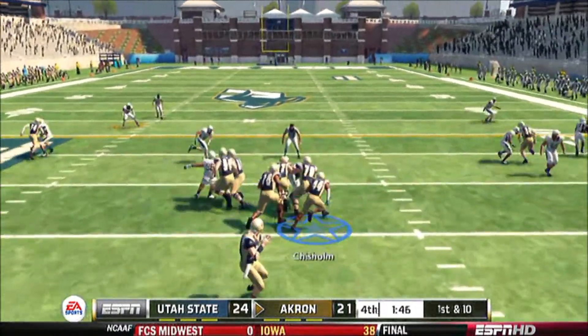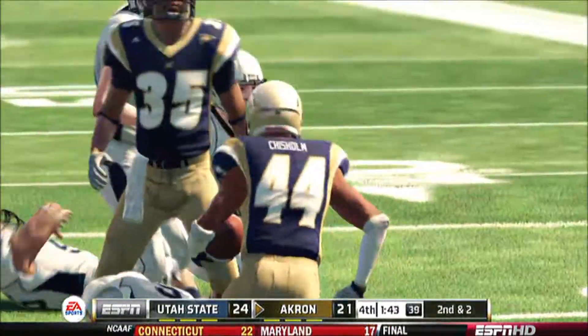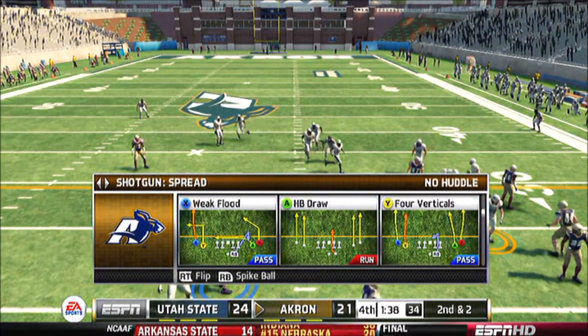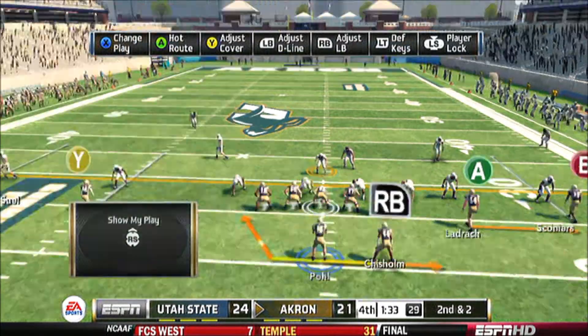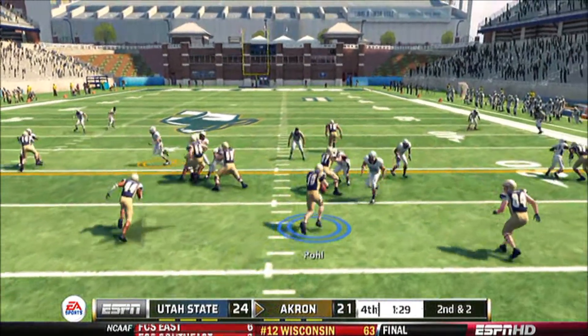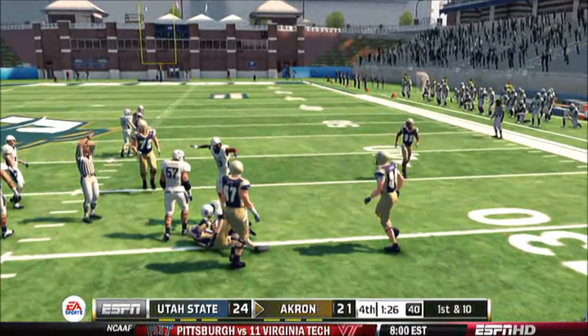Just under two minutes to go in the game. Here's a run, and they get nice yardage on that run. That makes it second and two. Here's the option — missed tackle, and he carries the ball for a nice gain.